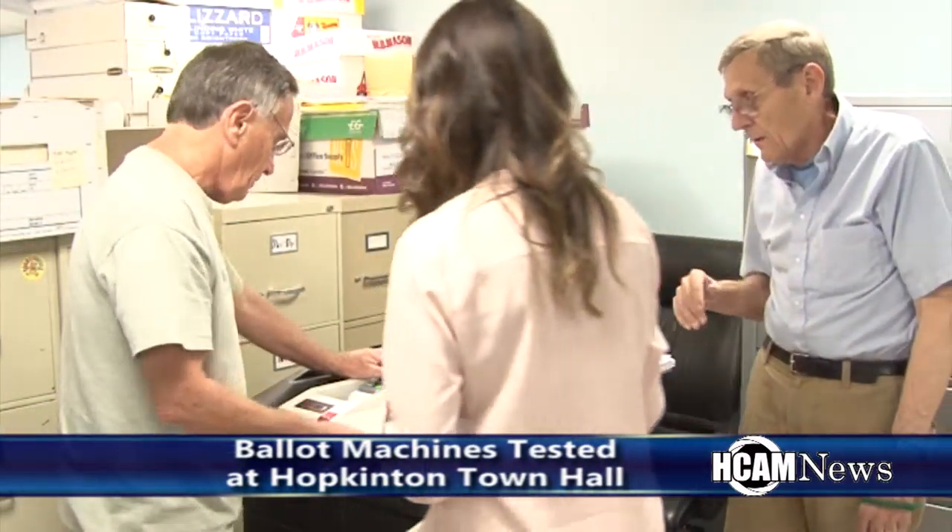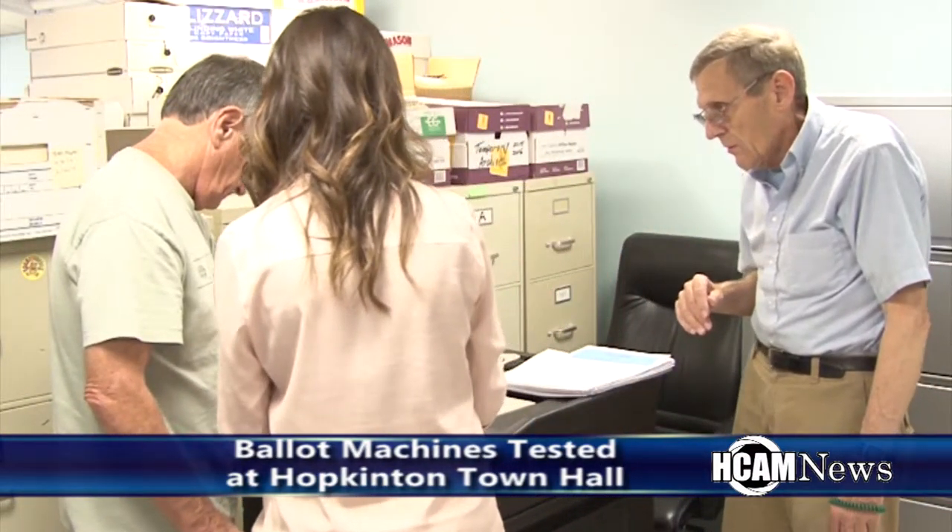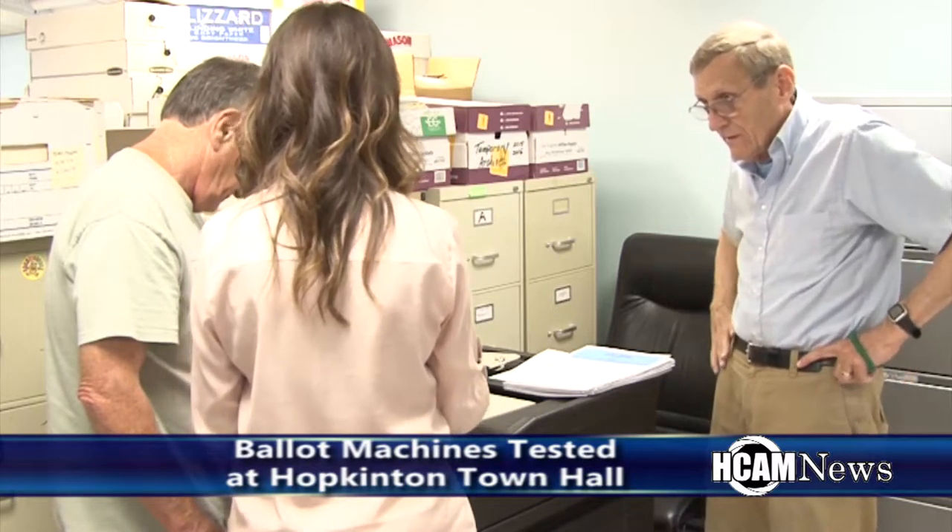I'm a representative with LHS Associates — we actually service the AccuVote tabulation system that you guys use for your elections. I'm here just as customer service to Connor, as he is a new town clerk.